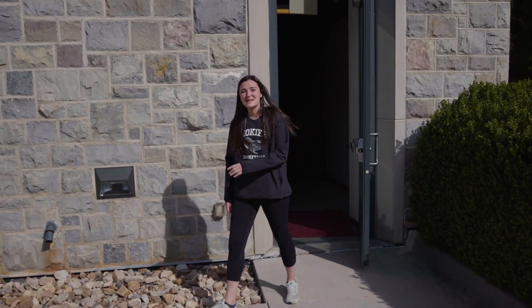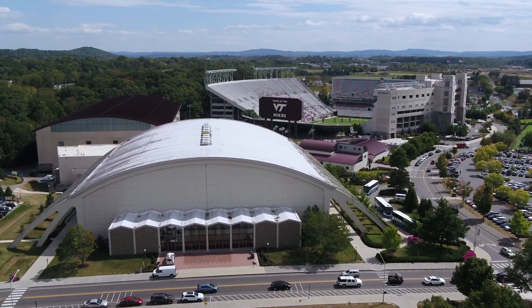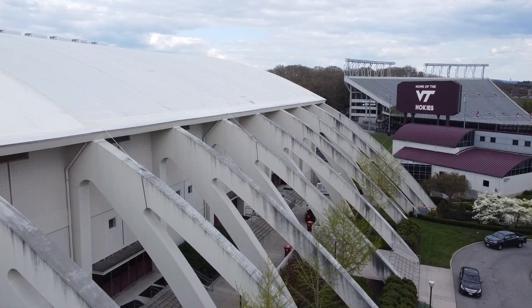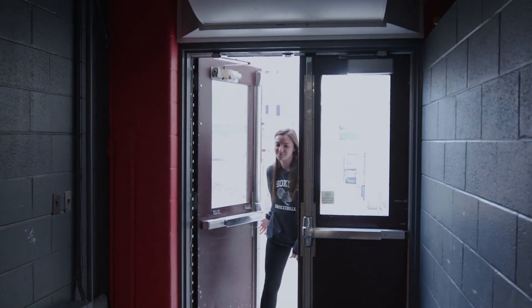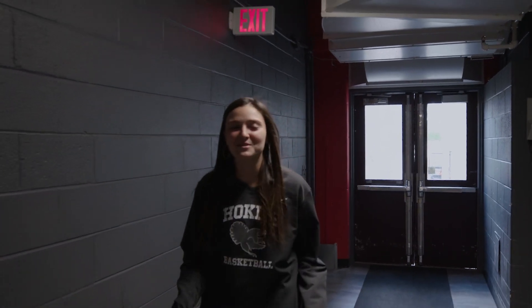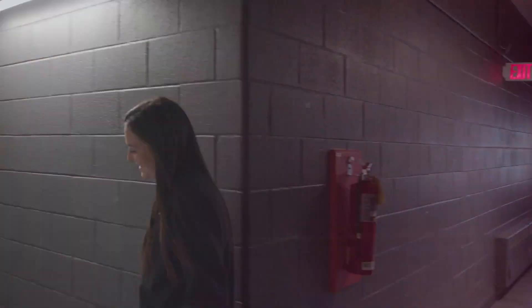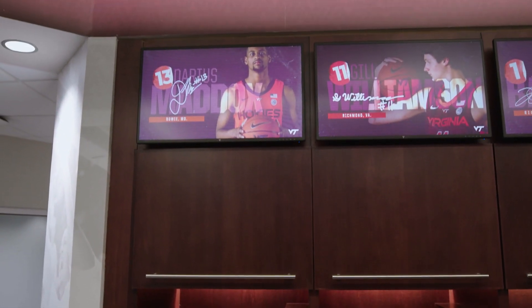Right next door is our basketball arena, Castle Coliseum, and it can really rock in there. Once you enter Castle Coliseum, our game day locker room is just a few short steps away. This is our game day locker room and after big games you'll see us getting really hyped in here after a big win.